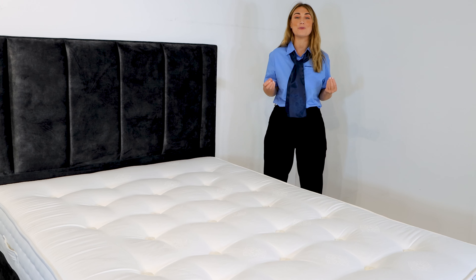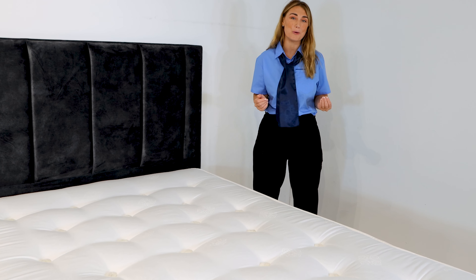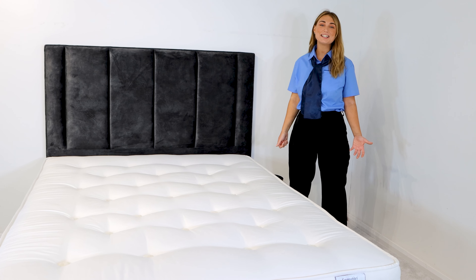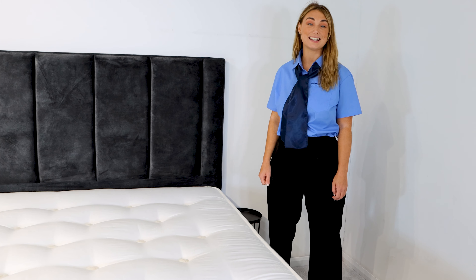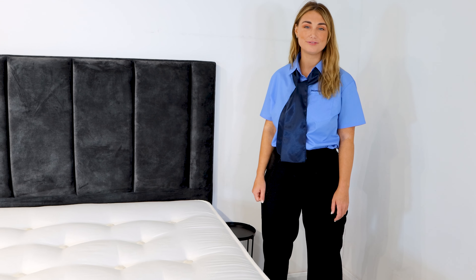Offering sublime support from 2000 individual pocket springs, traditionally combined with lambs wool, cashmere, pure silk and cotton to give you that glorious comfort.